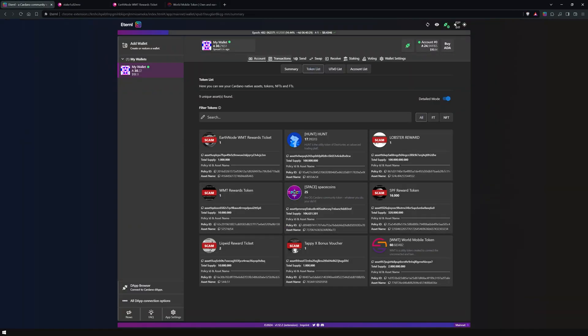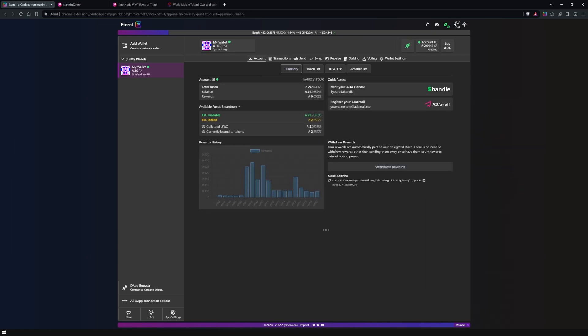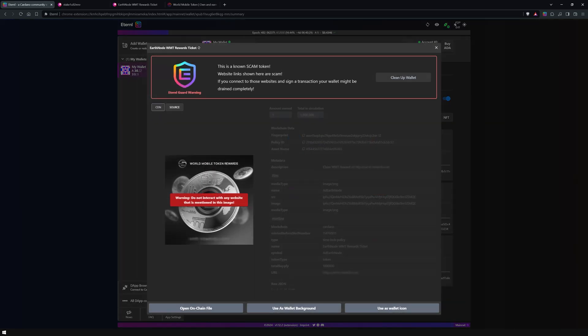As mentioned earlier, a common tactic scammers use to direct you to their malicious websites is by airdropping an NFT into your wallet. Eternal Guard will flag these tokens, helping you quickly identify and avoid interacting with any URLs linked in the token's art and/or metadata. While NFTs themselves don't pose a direct threat by merely being in your wallet, they can be annoying and consume a lot of your wallet's available UTXOs, complicating its management.